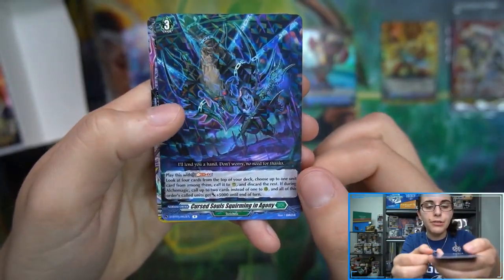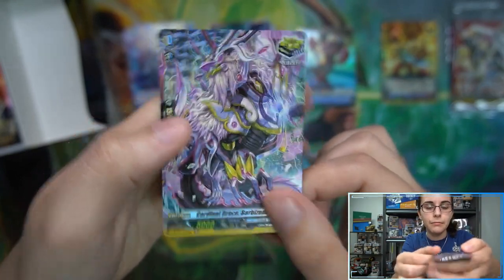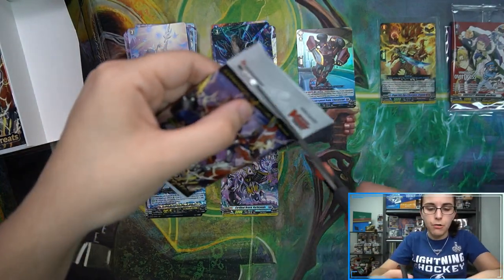We have a rare: Cursed Soul Squirming in Agony, and a hollow: Cardinal Dance Barbizondi. On to the left half of box number one.